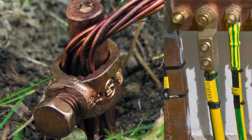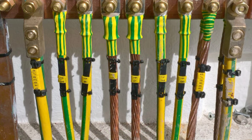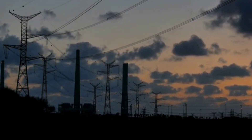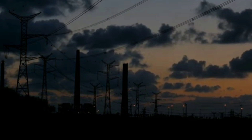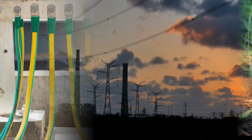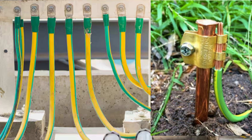Deadly mistake number four: poor earthing or grounding. Without proper earthing or grounding of your electrical wiring, an electrical fault can actually turn your home into a death trap. Surprisingly, there are people who don't understand the purpose of earthing. I have shared a video on earth faults in the description, and I also have videos on grounding and earthing systems on my channel to give you a clearer understanding.